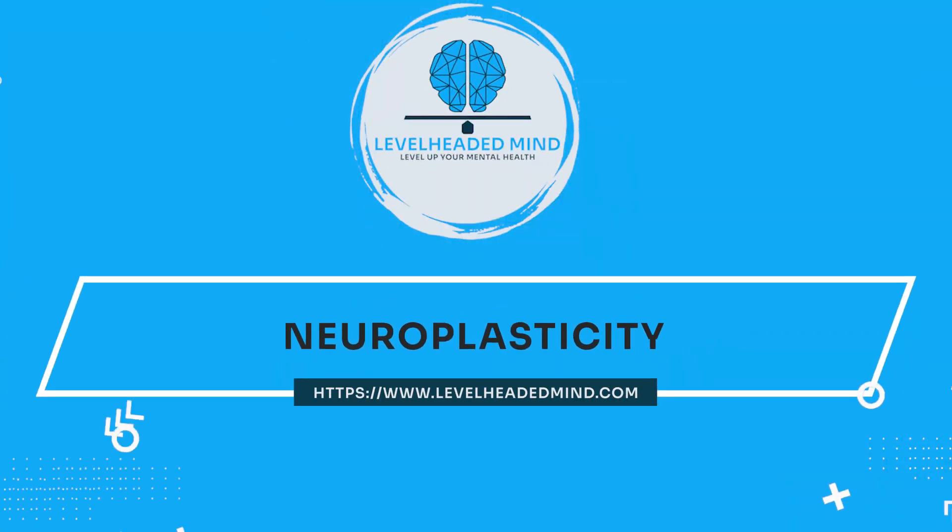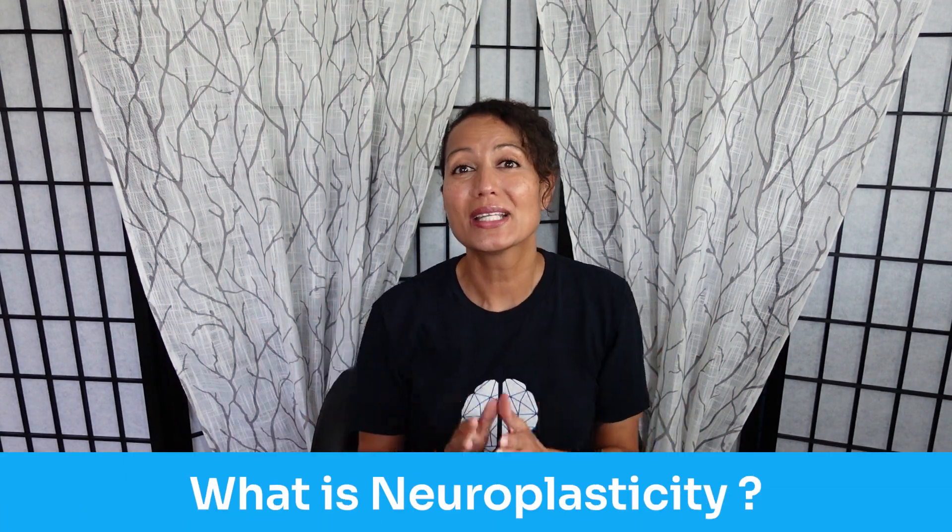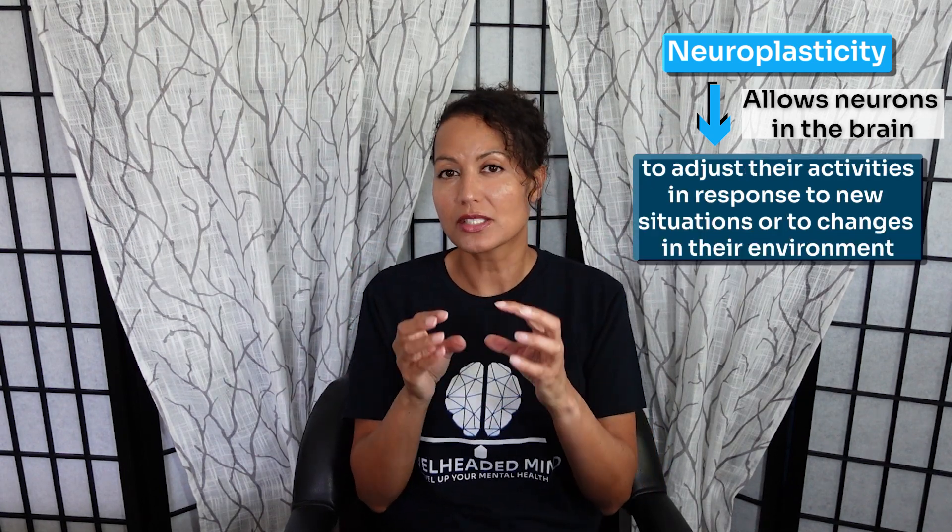So without further ado, let's get into it. Neuroplasticity is the brain's ability to adapt and to reorganize itself by forming new neuronal connections throughout life. It allows the neurons — those nerve cells in the brain — to compensate for injury and disease, and to adjust their activities in response to new situations or changes in their environment. BDNF, or brain-derived neurotrophic factor, is a key peptide in neuronal growth and plasticity. High levels of this molecule have been detected in the hippocampus, the amygdala, the cerebellum, and the cerebral cortex in both rodents and humans, with the highest level found in the hippocampus.